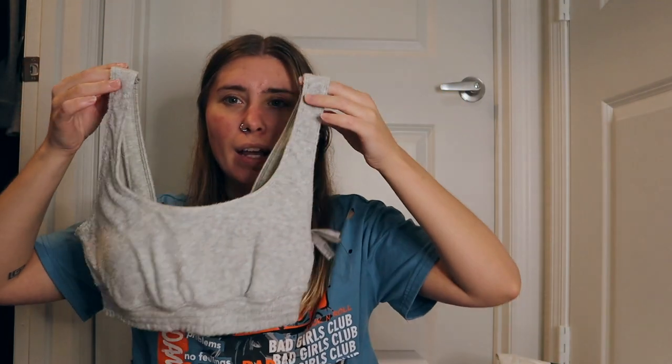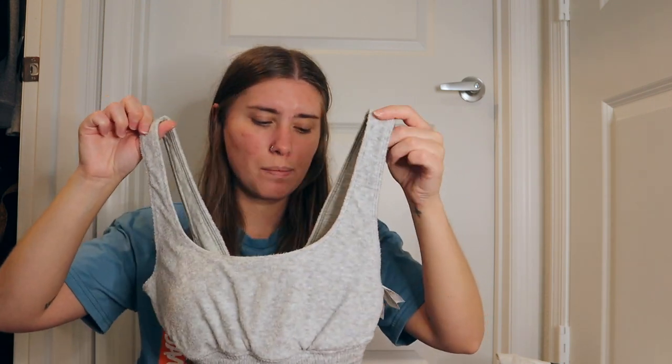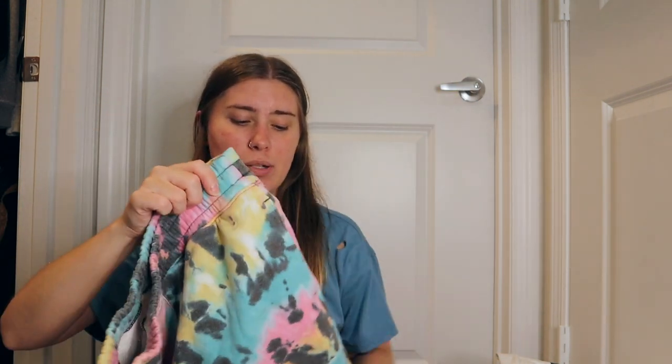The first store is Hollister. The first item is this terry cloth bralette sports bra in a nice soft light gray — it is so soft and comfy. I'm not sure when I'd wear this outside the house; it's very loungy. I wouldn't really wear it under things unless maybe under a button-up. The next item are these tie-dye shorts — they do have pockets, which I'm obsessed with. They feel more like a sweatpants material.